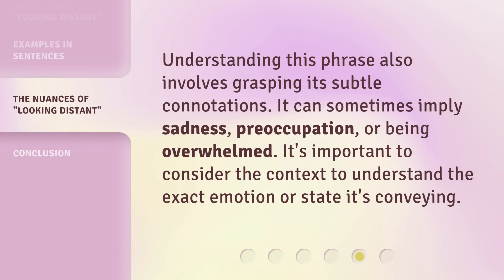Understanding this phrase also involves grasping its subtle connotations. It can sometimes imply sadness, preoccupation, or being overwhelmed. It's important to consider the context to understand the exact emotion or state it's conveying.